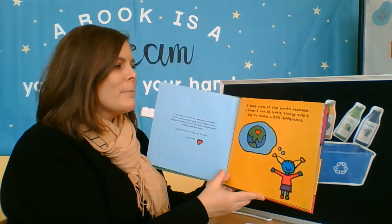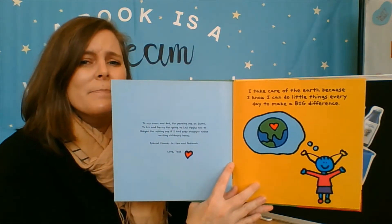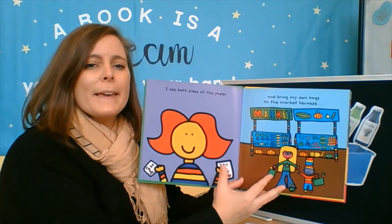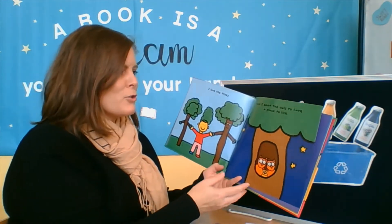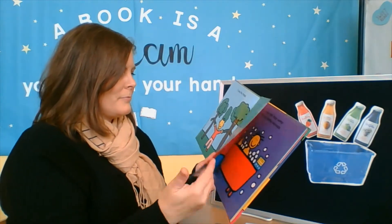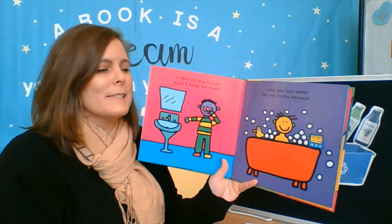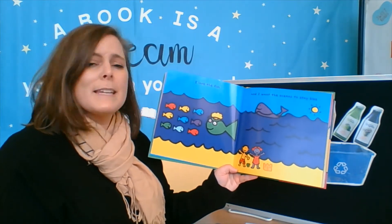I take care of the Earth because I know I can do little things every day to make a big difference. I use both sides of the paper and bring my own bags to the market because I love the trees and I want the owls to have a place to live. I turn off the faucet while I brush my teeth and use less water for my baths because I love the fish and I want the oceans to stay blue.